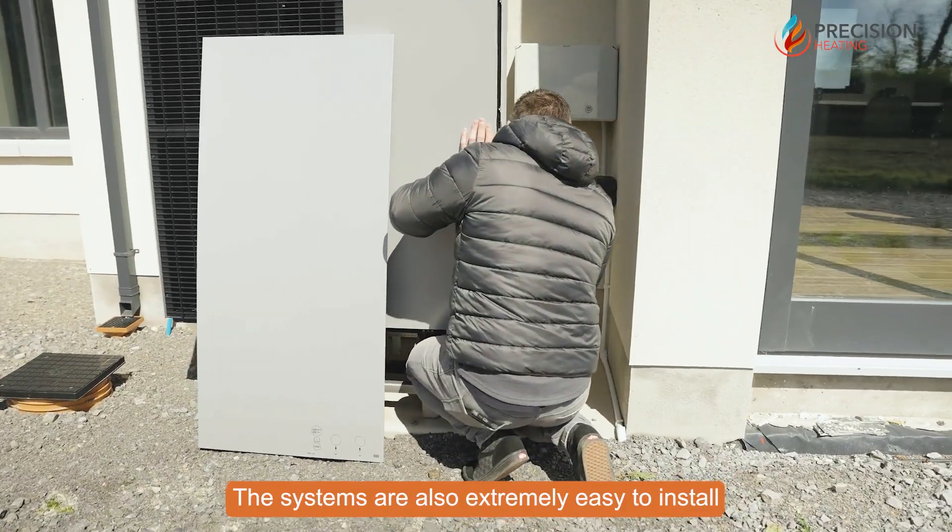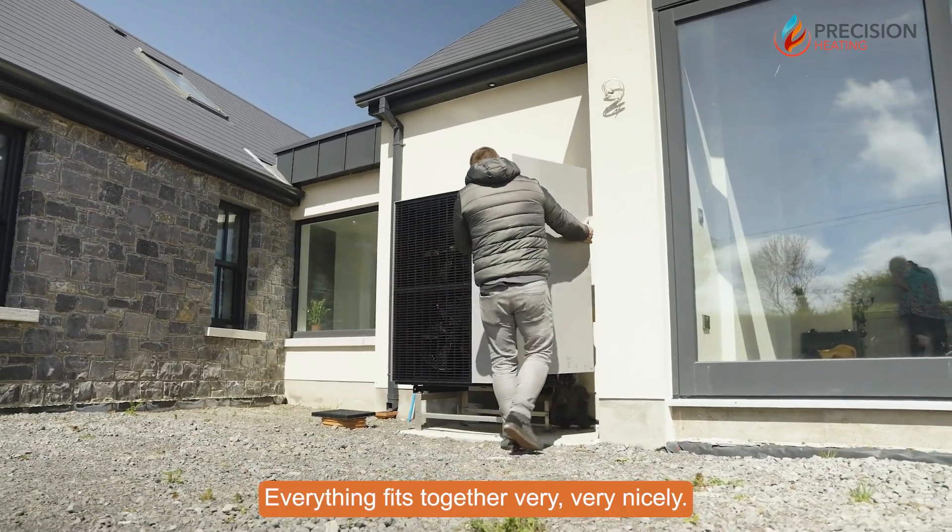The systems are also extremely easy to install for the installer. Everything fits together very, very nicely.